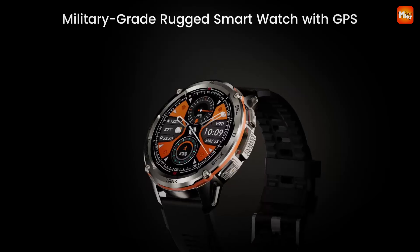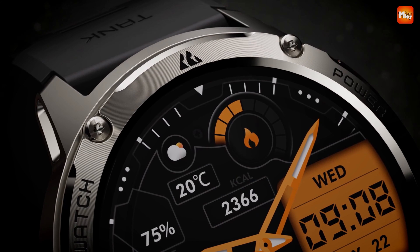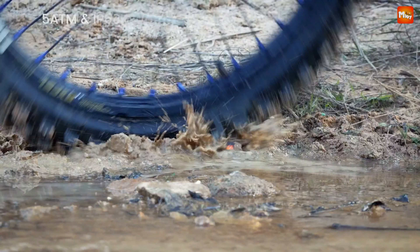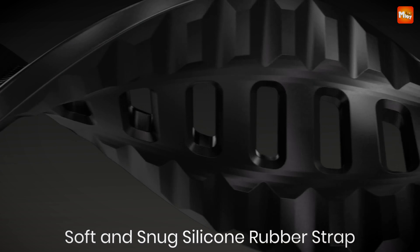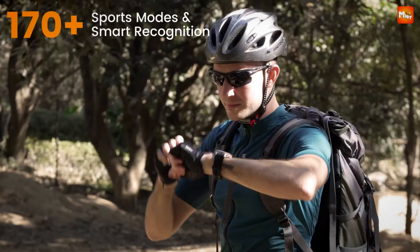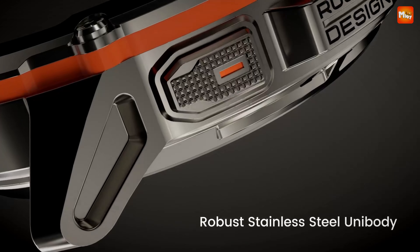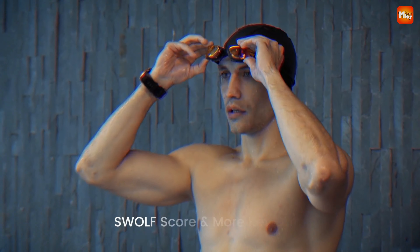The Kospet Tank T3 isn't just tough — it looks good too. With its unibody stainless steel case and 1.43-inch third-generation Corning Gorilla Glass display, it's designed for both sports and casual business aesthetics. It's resistant to scratches, drops, and all kinds of wear and tear. The Tank T3 features built-in GPS that works with six satellite positioning systems, ensuring reliable coverage whether you're in the city or deep in the wilderness. It also comes with an altitude pressure compass and altimeter sensor, providing real-time altitude and barometric pressure data.